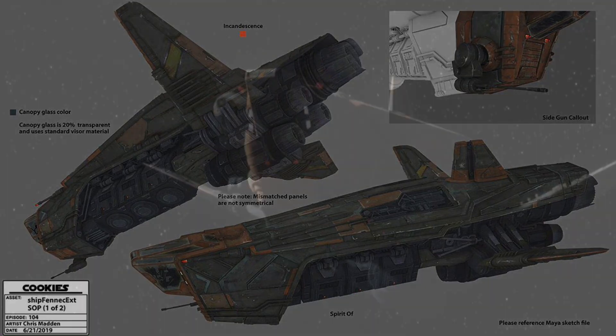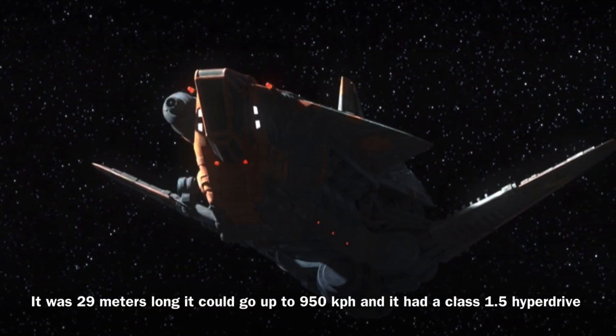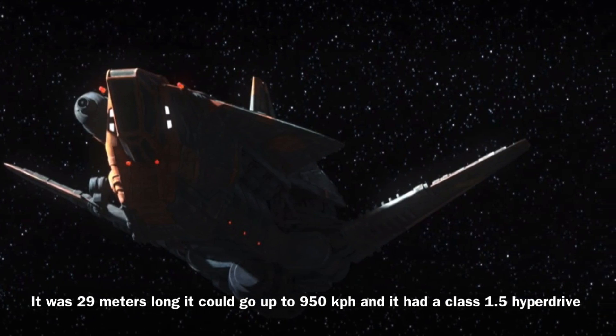Now to the stats: Fennec's ship was about 29 meters long and it was equipped with a navigation computer. In addition, the vessel could go at speeds of up to 950 kilometers per hour, and it was equipped with a class 1.5 hyperdrive.